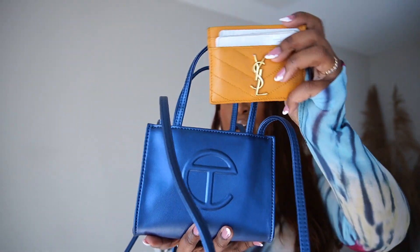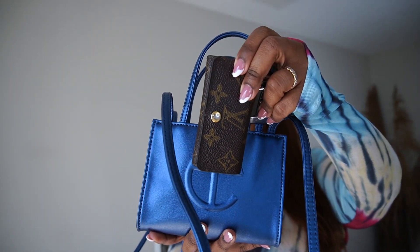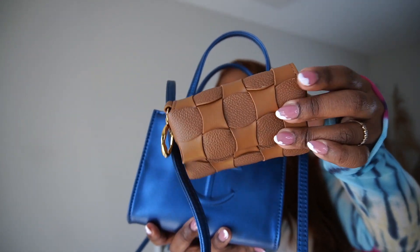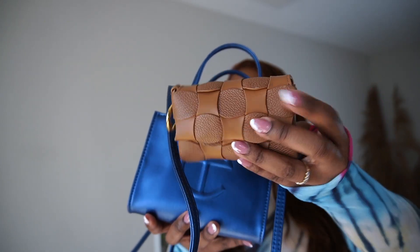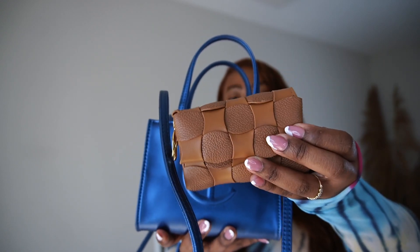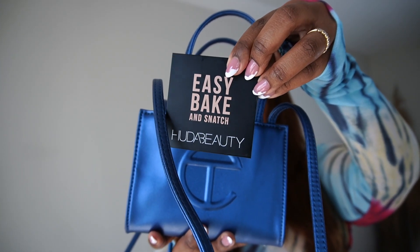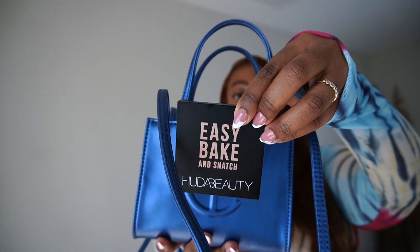Also in here I have my card case, my key holder. I was actually able to fit another card case in here — this is my newest Polen card case. Honestly, this is like a wallet. I've really been loving this card case; I knew I would love the way it looks, but it's also super functional. I also have in here my face powder — this is the Easy Bake and Snatch powder from Huda Beauty in the color Cinnamon Bun.